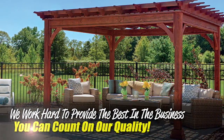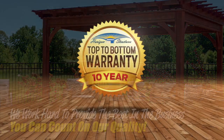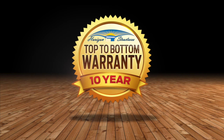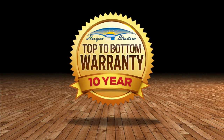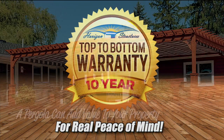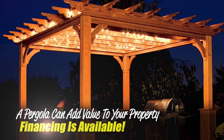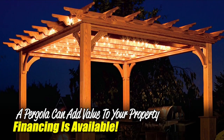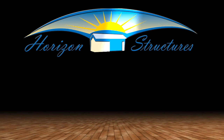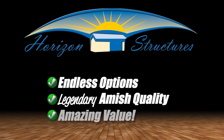We work hard to provide the very best products in the business, and it shows in our quality. In fact, we're so confident of our quality that we back every one of these pergolas with our 10-year top to bottom warranty — now there's real peace of mind. Pergolas are also a great way to add value to your property, and financing is available if needed. The wood traditional pergola from Horizon Structures: endless options, legendary Amish quality, and amazing value.